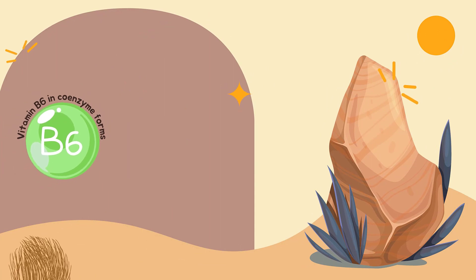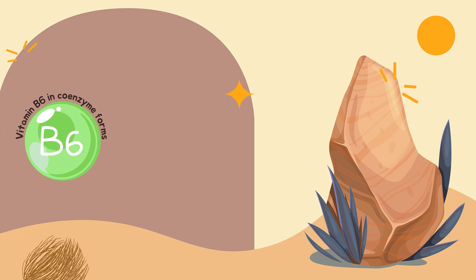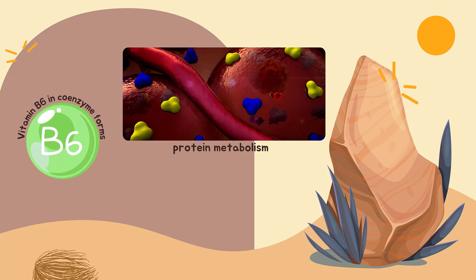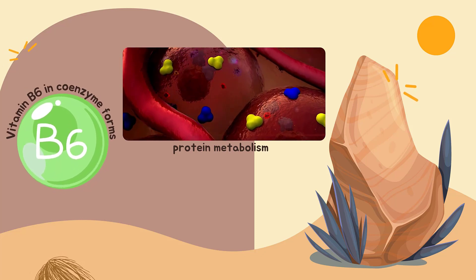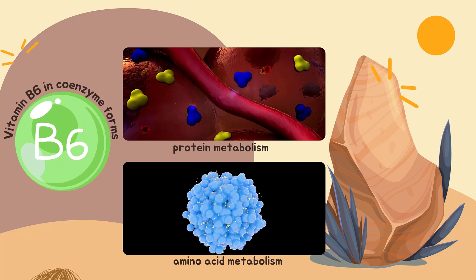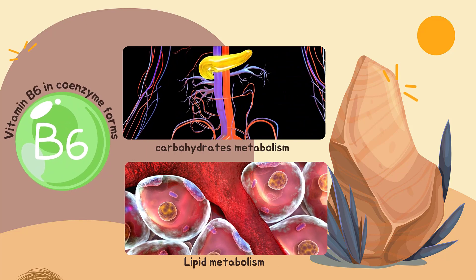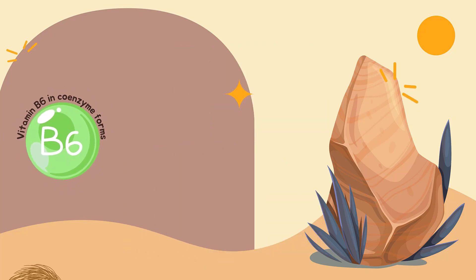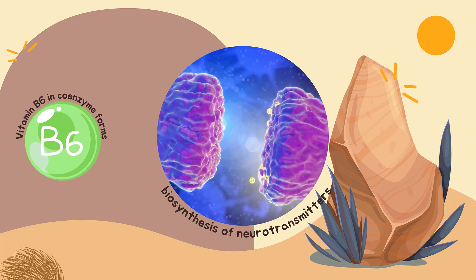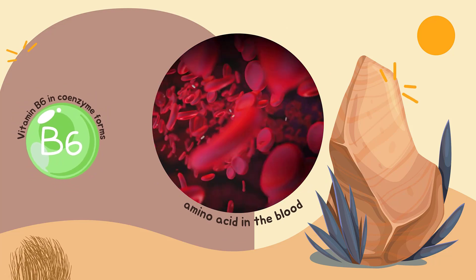Vitamin B6 in coenzyme forms performs a wide variety of functions in the body, mostly concerned with protein metabolism. Both pyridoxal 5-phosphate and pyridoxamine 5-phosphate are involved in amino acid metabolism, and pyridoxal 5-phosphate is also involved in the metabolism of carbohydrates and lipids. Vitamin B6 also plays a role in cognitive development through the biosynthesis of neurotransmitters and in maintaining normal levels of homocysteine, an amino acid in the blood.